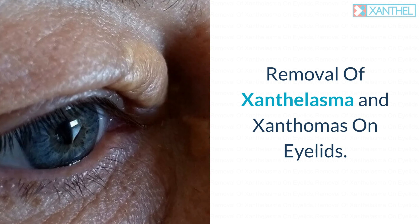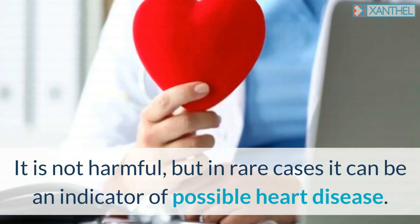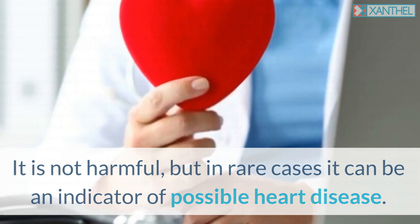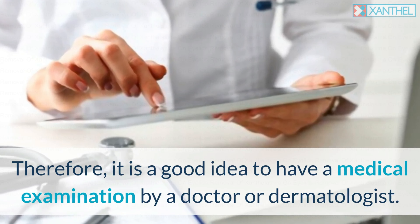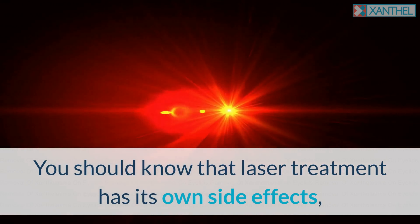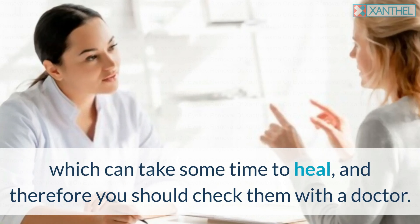If a person wants to have yellow growths removed from their eyelids, a visit to a dermatologist is recommended. In cases where Xanthalasma causes worry or discomfort, it is recommended to talk to a doctor. It is not harmful, but in rare cases it can be an indicator of possible heart disease. Therefore, it is a good idea to have a medical examination. You should know that laser treatment has its own side effects, which can take some time to heal, and therefore you should check them with a doctor.